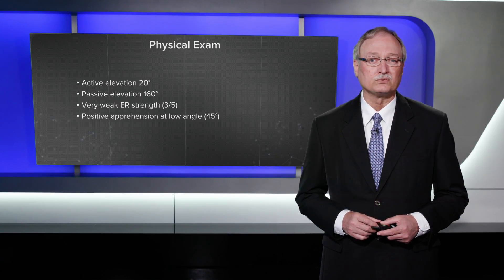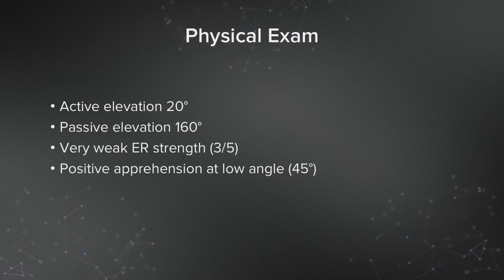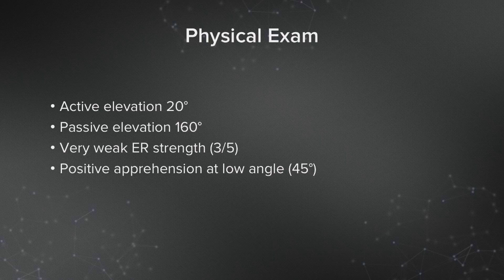He had active elevation of only 20 degrees, whereas he had passive elevation of 160 degrees. He had very weak resisted external rotation, and he had a positive apprehension sign at a very low angle of just 45 degrees, indicating that he had an extremely unstable shoulder.